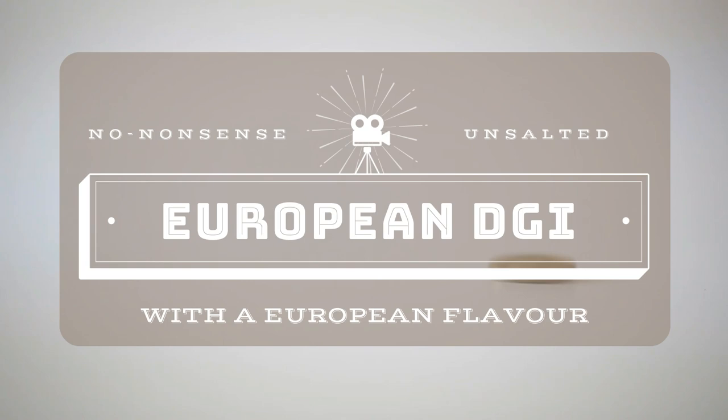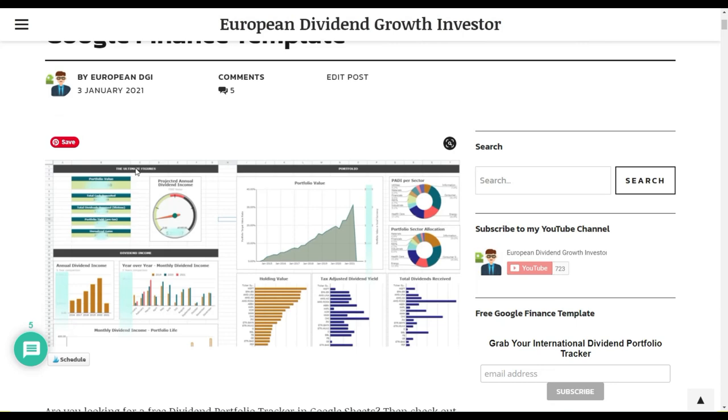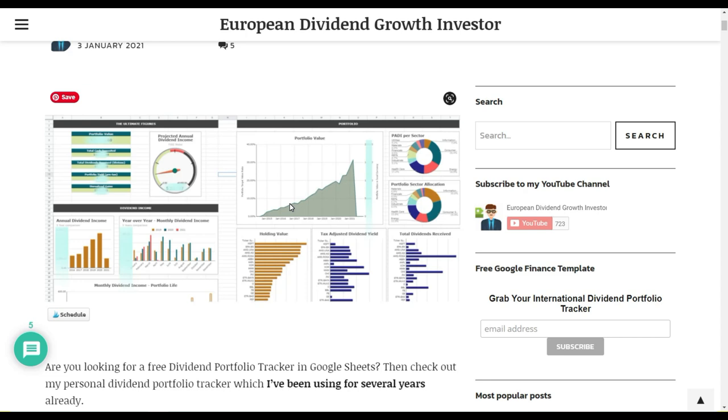Before we start, let me share what I released the other day, because there were a lot of requests for me to share my template for how I monitor my dividends and my dividend portfolio. I released last week the free International Dividend Portfolio Tracker — a tracker I've been working on quite some time and use myself. If you go to europeandgi.com under Resources, you'll find it. If you're already signed up to my blog, you should have already received an email with a link to it.